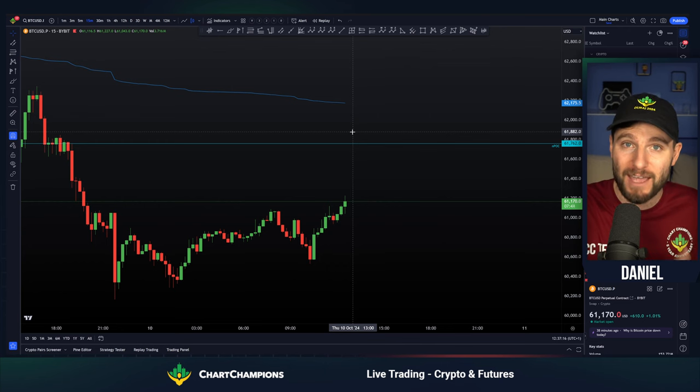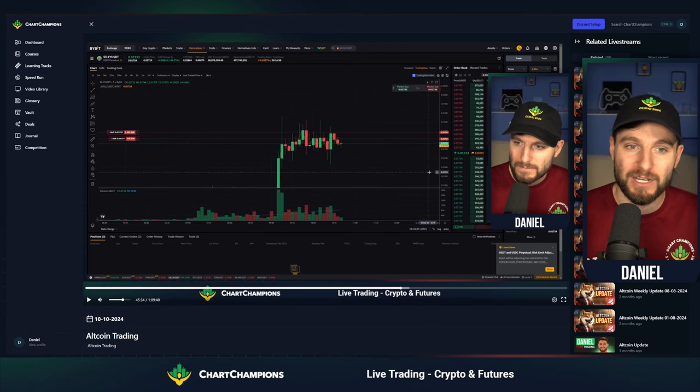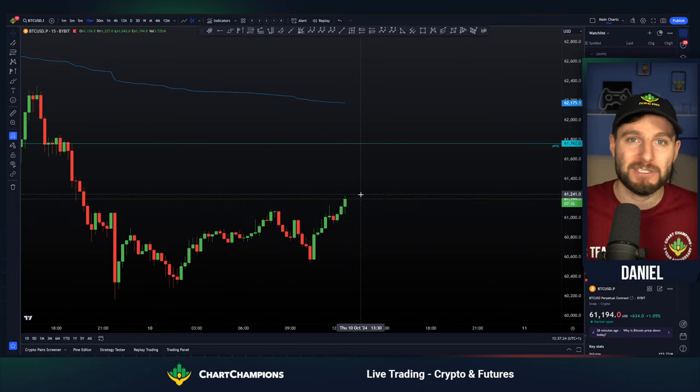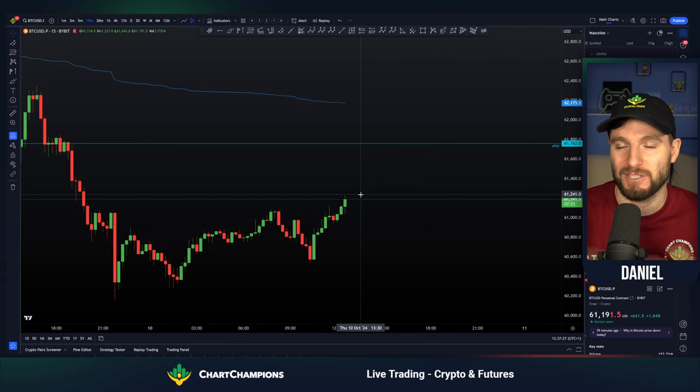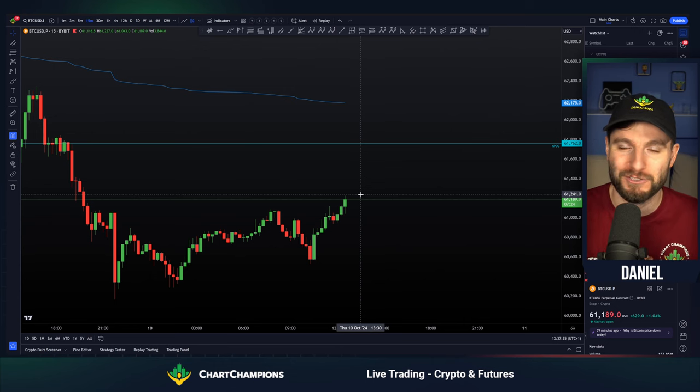The setups given ahead of time, no hindsight, live trading — we've got it all for you. Along with the daily live streams here at Chart Champions, now is the best time than ever to come over and check us out because we've got a lot of trades coming your way. So I hope that you've enjoyed this. You know what I'm looking at on Bitcoin. You know that I'm recommending taking a look at those altcoins.